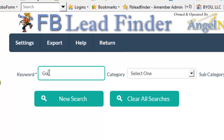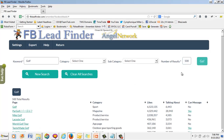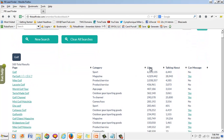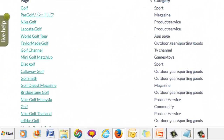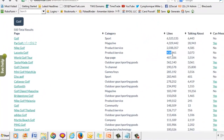Let's start with golf — my son's a golfer. I go for 500 results and hit go. It scours millions of fan pages and comes back with 500 results of the top fan pages on Facebook for golf: 6 million likes, 4 million likes, 2 million likes, 436,000 likes. Isn't it a better idea to joint venture with these fan page owners than to compete and build your own?